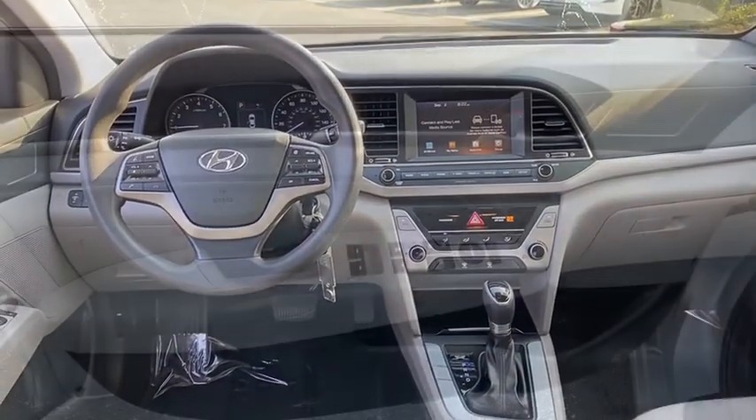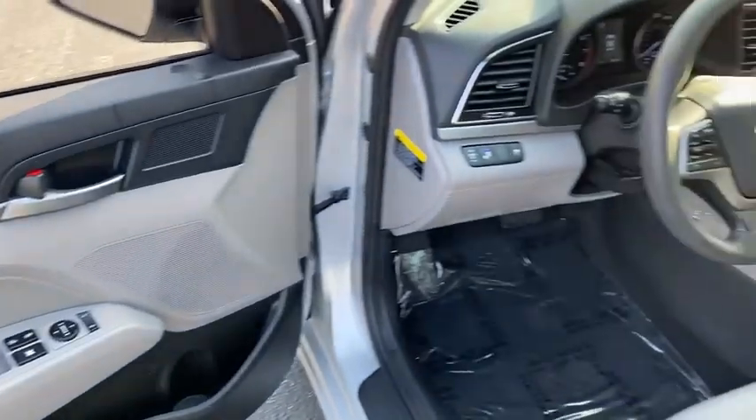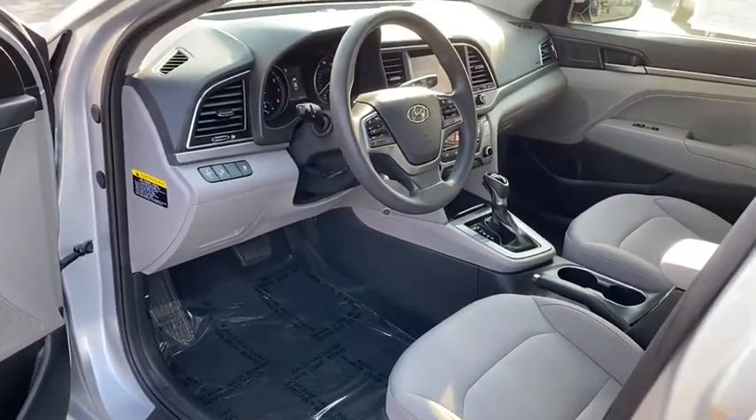Trip computer, security system, bucket seats, child safety locks, power windows, daytime running lights, satellite radio, remote keyless entry.